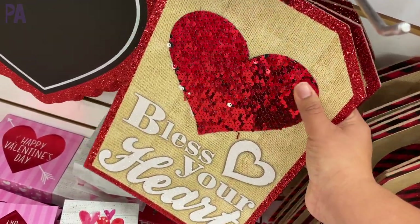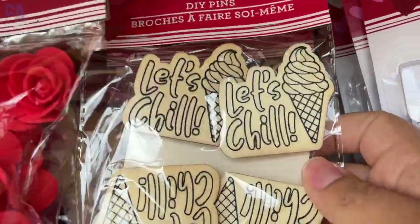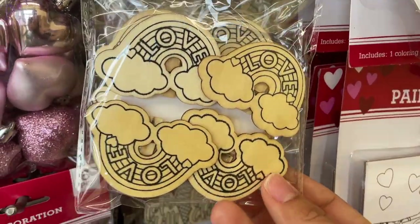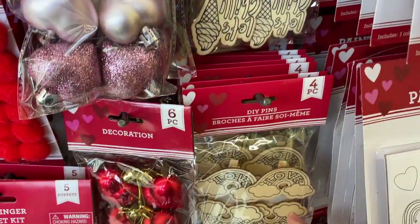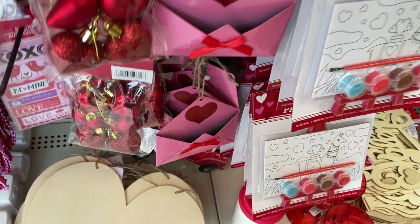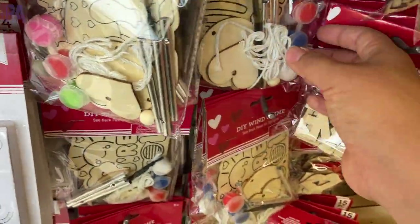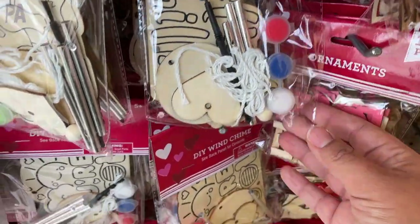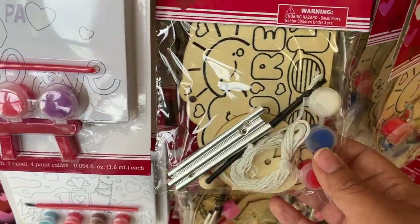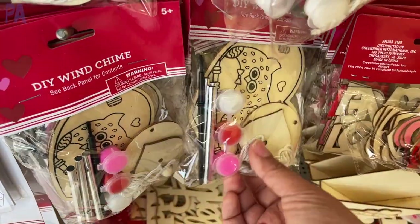Kind of digging the sign with the sequins on it, and then there's a chalkboard where you can put your own message. We have some more clips this time in a Valentine's Day theme — really loving the ones at the bottom with the little rainbows. You can color them and use them for fine motor activities. We have a couple more signage pieces, envelopes with hearts on them, and then these wind chime kits. We've actually made one of these before — it comes with paint, paintbrushes, string, and the chimes to make your own wind chime. Highly recommend it.